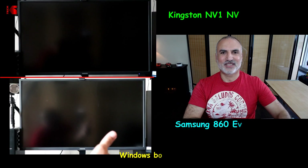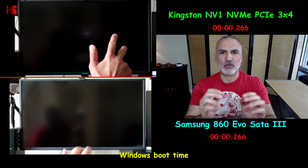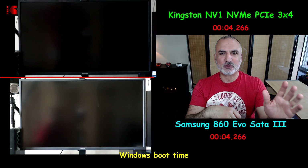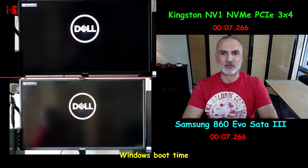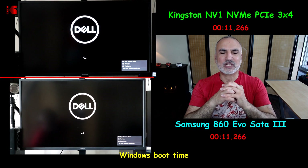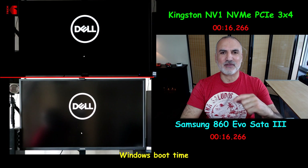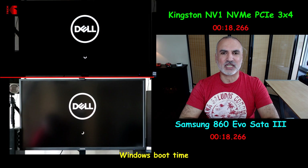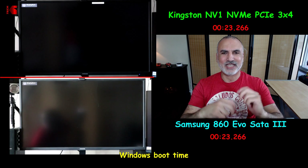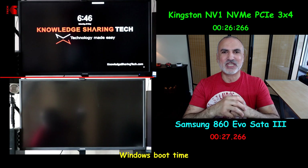The first speed test I'll be doing is Windows boot time. I cloned both drives to be the exact same clone. On the top left of the screen you have the Kingston NV1 NVMe drive, and on the bottom left you have the Samsung 860 EVO SATA drive. The NVMe drive has a slight advantage over the SATA drive. I repeated this test many times and each time the NVMe drive won by the same margin — about two seconds.